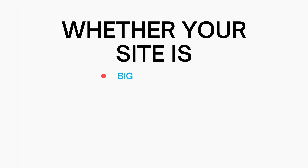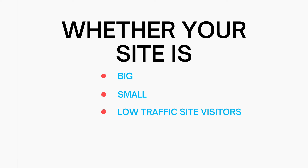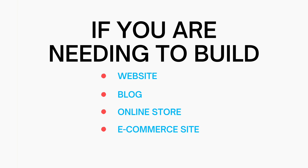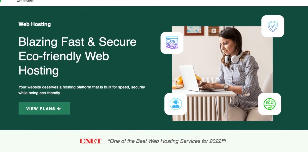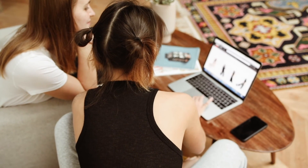Green Geeks has web hosting services for everyone's needs, whether your site is big, small, low traffic, or high traffic. If you are needing to build a website, blog, online store, or e-commerce site, then Green Geeks is a great pick. You can get your domain name, which is the name of your site, and web hosting to start building your site with Green Geeks.